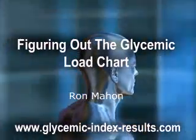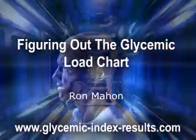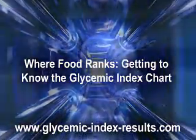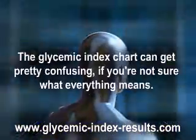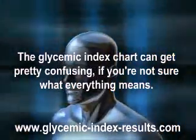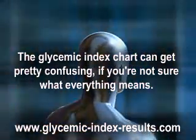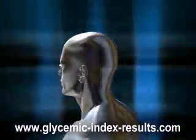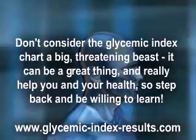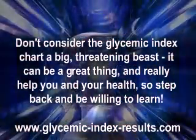Figuring out the glycemic load chart — getting to know the glycemic index chart. The glycemic index chart can get pretty confusing if you're not sure what everything means. While it was originally made for doctors and patients to be on the same page about eating, if you don't understand the numbers it won't do you much good. Don't consider the glycemic index chart a big threatening beast — it can be a great thing and really help you in your health, so step back and be willing to learn.